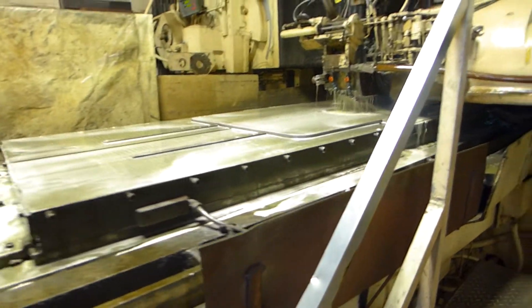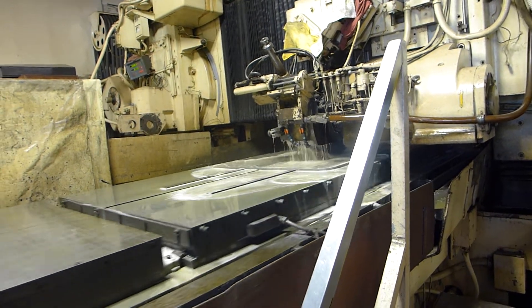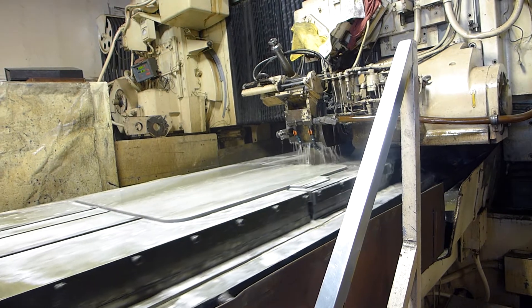On this part, we're going to go to the grinding department. As you can see here on the big surface grinder, it is being ground. After this part is ground, we're going to go to quality control for inspection.